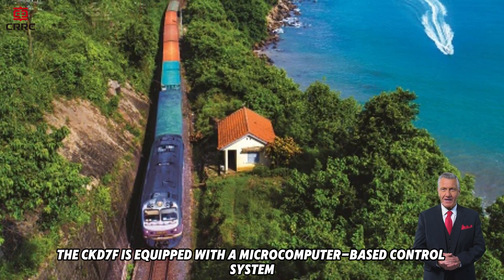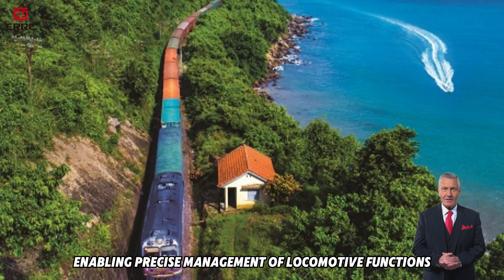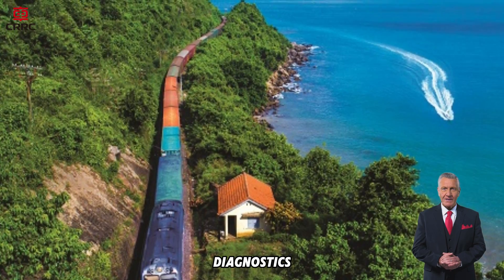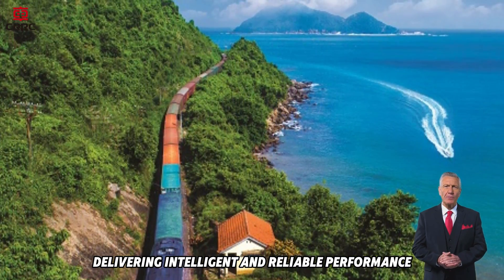The CKD7F is equipped with a microcomputer-based control system, enabling precise management of locomotive functions, diagnostics and fault detection, delivering intelligent and reliable performance.